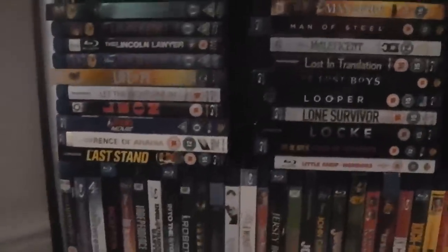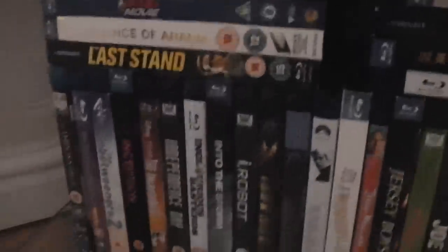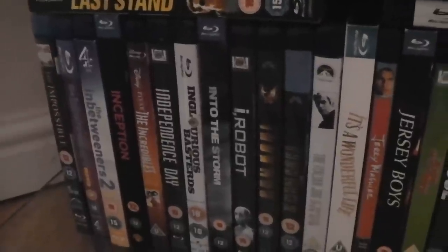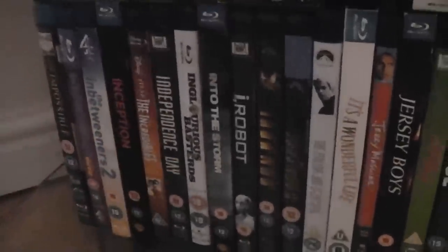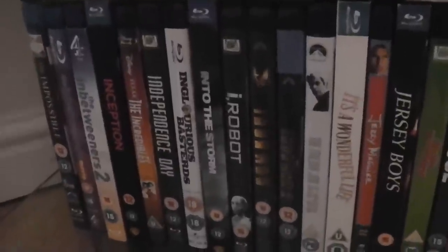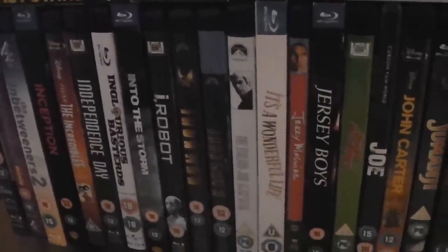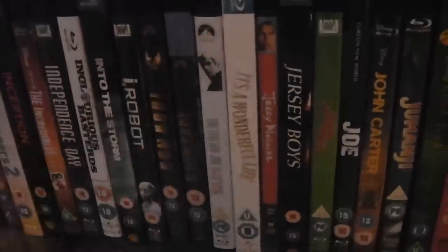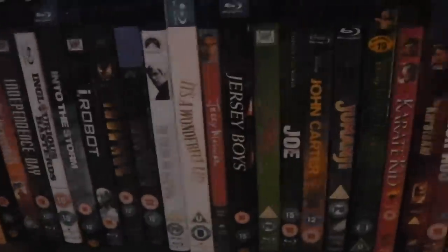This is the bottom shelf of the first shelving unit. We have The Impossible. The Inbetweeners 1 and 2. Inception. The Incredibles — one of my favourite Pixar films, one of my favourite films. Independence Day. Inglourious Basterds. Into the Storm. I, Robot. Iron Man and Iron Man 2. The Italian Job — the original, great. It's a Wonderful Life — one of the best Christmas movies, one of the best movies you could say.